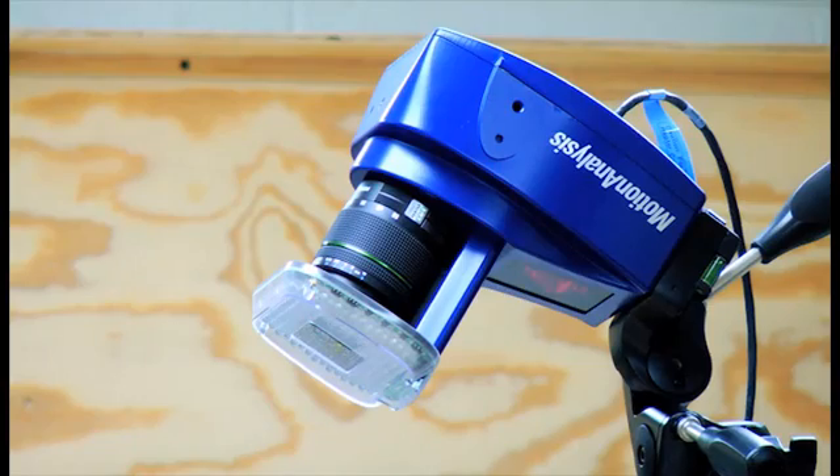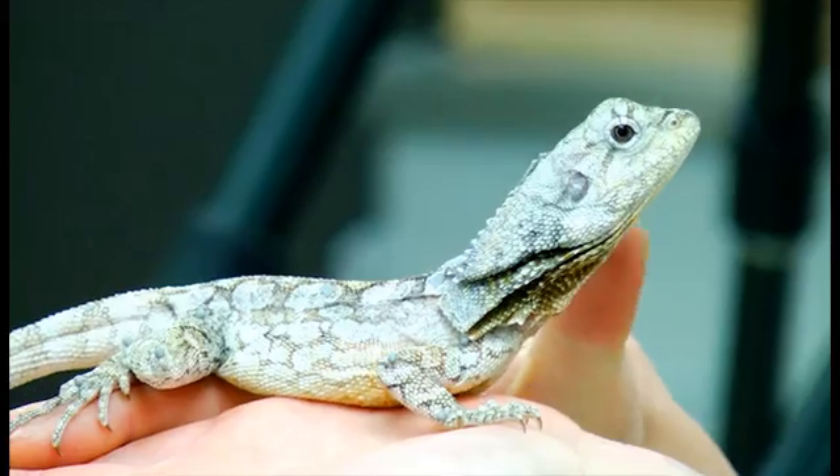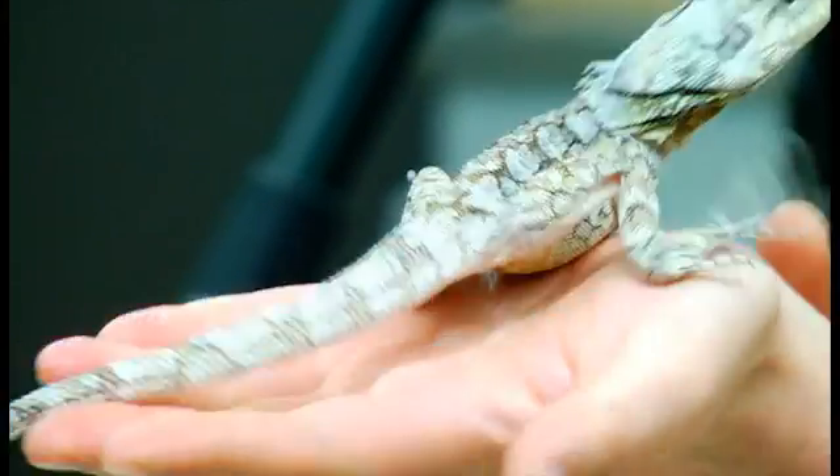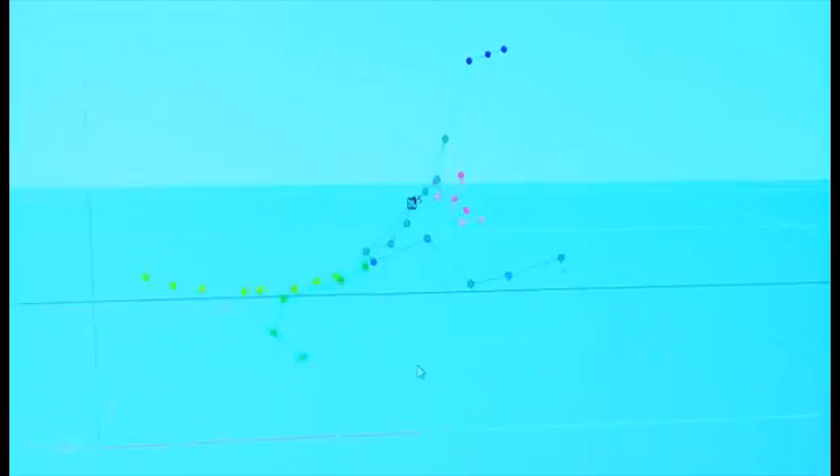The same type of system that was actually used for prototyping Avatar, the movie — they have these little reflective markers. Once we glue them on and stick them on, we get automatic tracking immediately once the animal's actually done running through the frame of view.